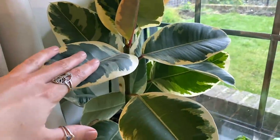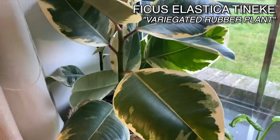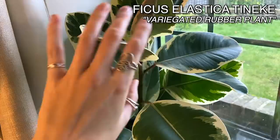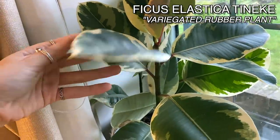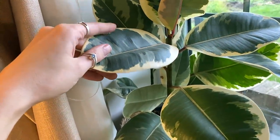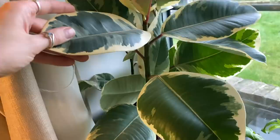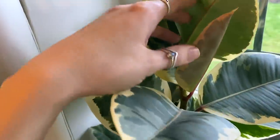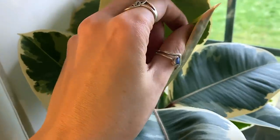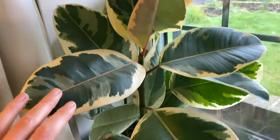Here I have got my Ficus Elastica tineke, doing well, but I need to be careful because she's up against the window and I need to put my bubble wrap back there. She is just such a beautiful plant. It was another one that was hit with spider mites about four months ago, but she's bounced back really well. It's just given me this beautiful new leaf. I just absolutely love the new leaves and how they kind of harden up.